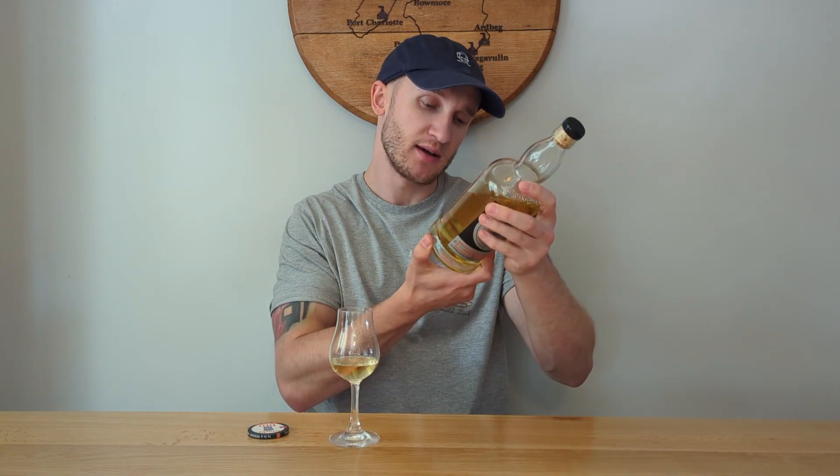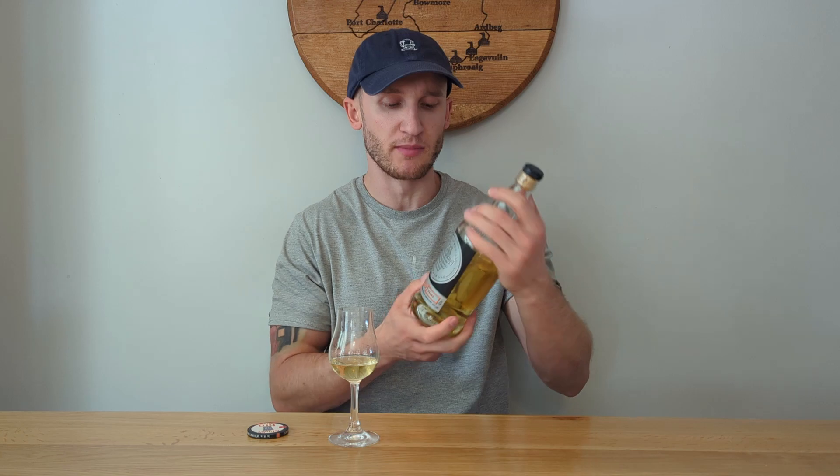Welcome back to Whiskey Whims with me, Stuart. Today we've got Hazelburn 10 Year Old, bottled in 2023 — the 17th of May to be specific. It's 46% ABV, and I believe this one is purely bourbon cask.